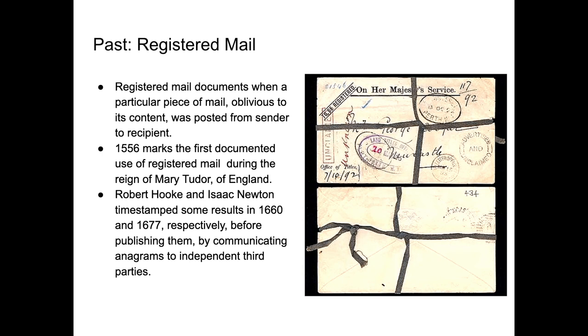We also used registered mail. Registered mail documents when a particular piece of mail, regardless of its content, was posted from a sender to the recipient. 1556 marks the first documented use of registered mail, during the reign of Mary Tudor of England.